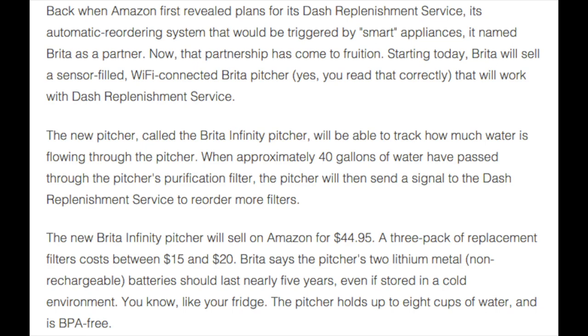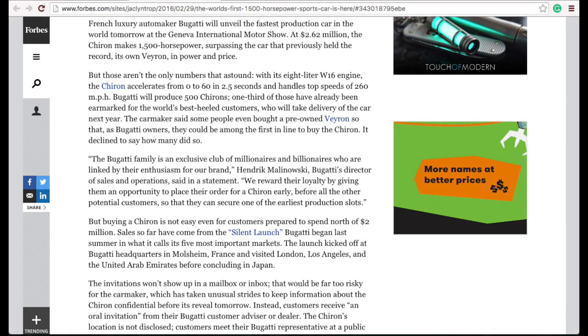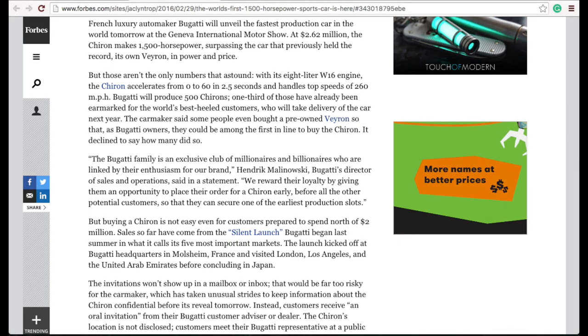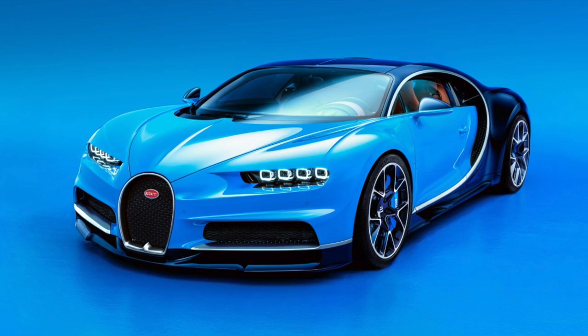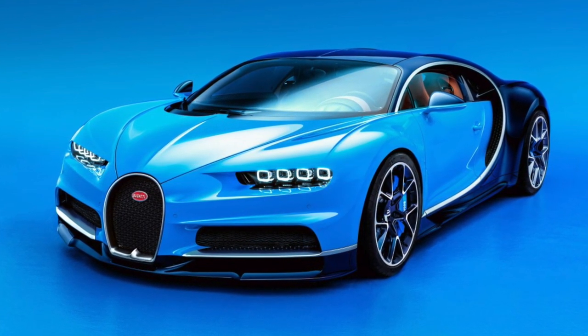Moving over to automotive news, French carmaker Bugatti is going to show off their world's fastest production car tomorrow at the Geneva Motor Show. Their new car sports an 8-liter W16 engine that can take the vehicle from 0 to 60 in under two and a half seconds, with a top speed of 260 miles per hour.